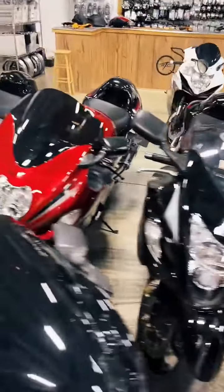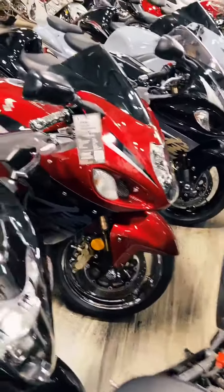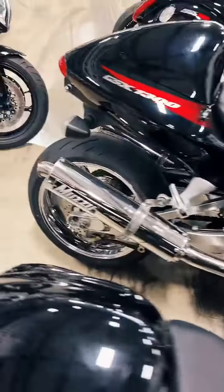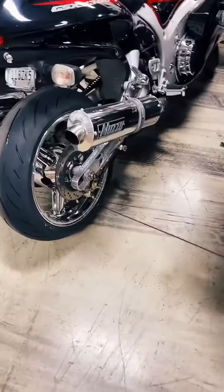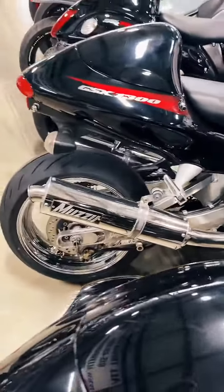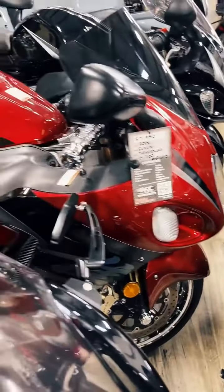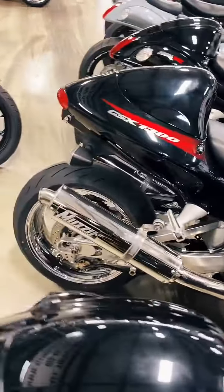And then we have our one and only Gen 1 Busa — it's an 06. This thing is super clean. Local guy traded it in, he just had a ton of stuff done to it. Brand new chrome OEM wheels. Chrome is expensive — these wheels are $1,500 exchange, meaning you give me yours and pay $1,500 to get chrome wheels. Stretched and lowered, chrome wheels, Muzzy exhaust, chrome clutch cover, grips, center tank pad. $7,950 on this super clean Gen 1 — the only Gen 1 we have.